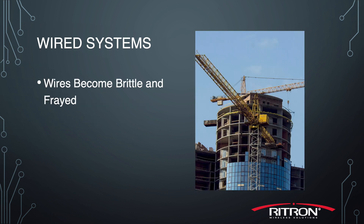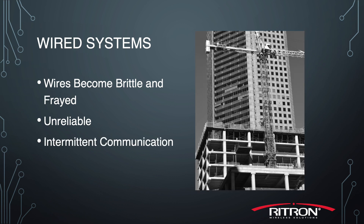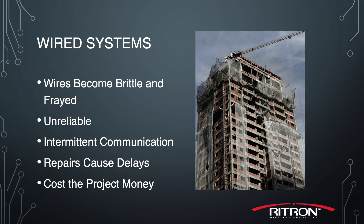As these wired systems age, the wires become brittle and frayed, even more so as they rub against the equipment. This results in unreliable and intermittent communications. Repairs to the intercom system can cause delays and cost the project money.